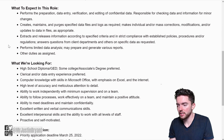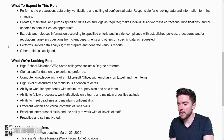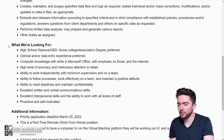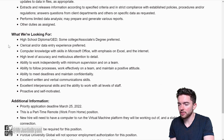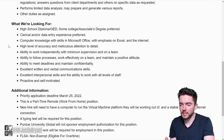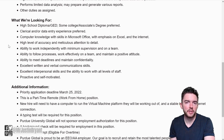You'll also be responsible for checking data and information for minor changes. You'll create, maintain, and purge specified data files and logs as required. Make individual or mass corrections, modifications, and updates to data and files. You'll extract and release information in strict compliance with established policies, procedures, and regulations. You'll answer questions from client departments, perform limited data analysis, and may prepare and generate various reports.